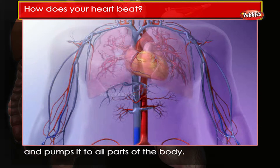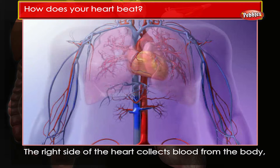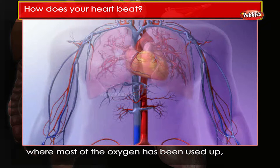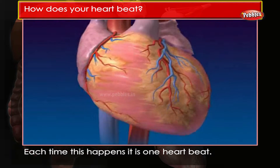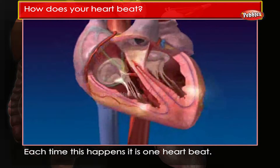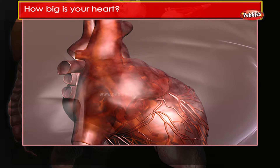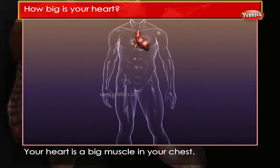The left side of the heart gets its blood from the lungs, which contains a lot of oxygen, and pumps it to all parts of the body. The right side of the heart collects blood from the body where most of the oxygen has been used up, and pumps it to the lungs to pick up more oxygen. Each time this happens, it is one heartbeat.